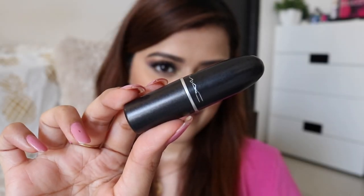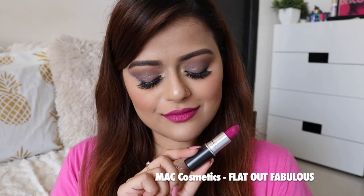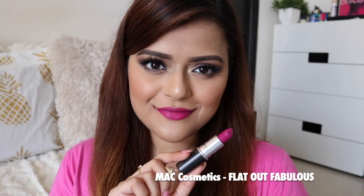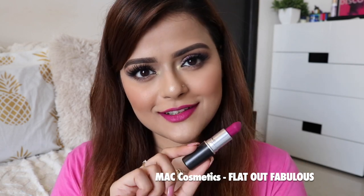The second last lipstick is MAC Cosmetics Flat Out Fabulous. This lipstick is one of my favorite fuchsia pink lipsticks ever. It goes well with a lot of outfits. It is a matte lipstick, but it is not transfer-proof.